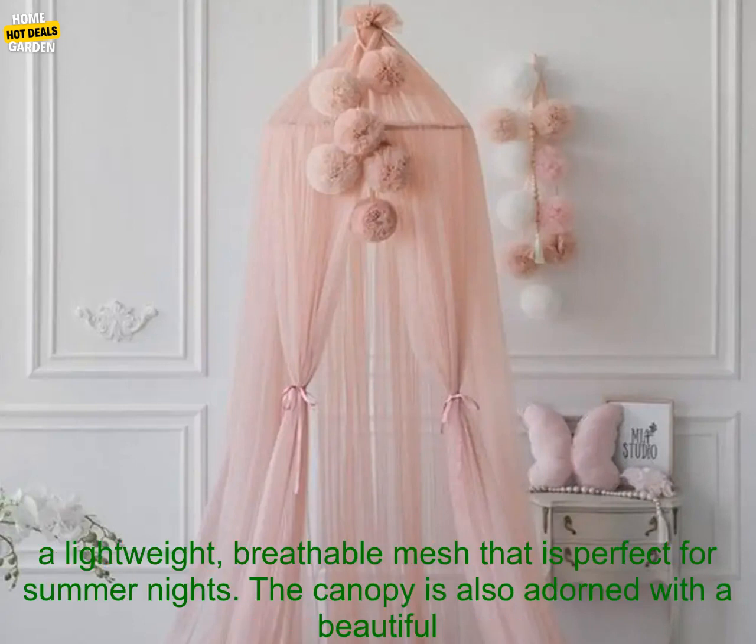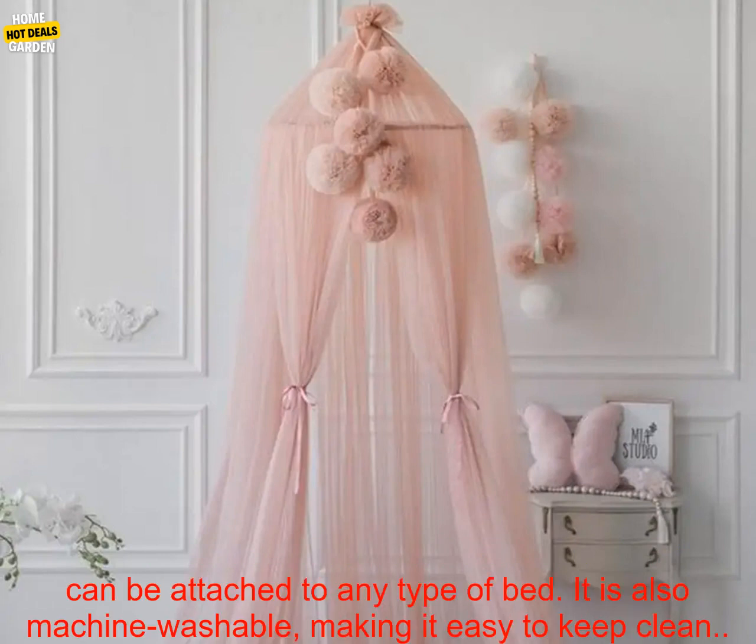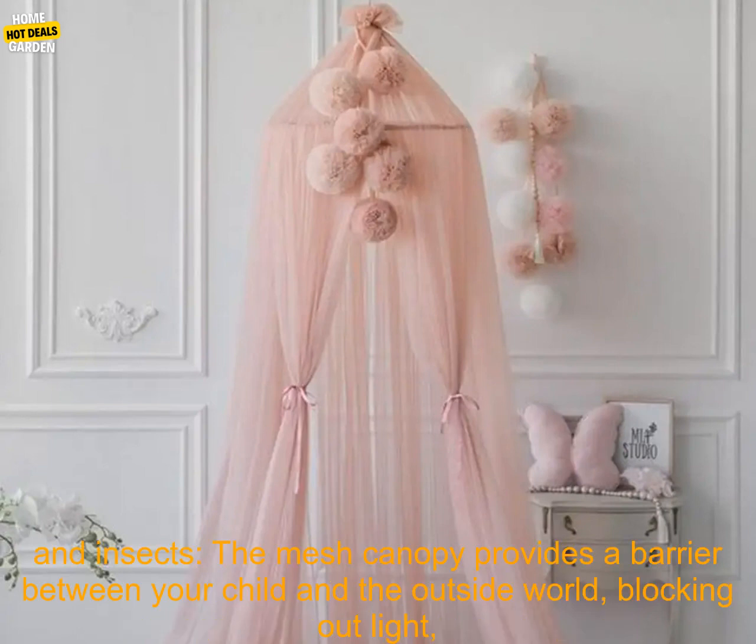This particular bed canopy is made from a lightweight, breathable mesh that is perfect for summer nights. The canopy is also adorned with a beautiful chiffon ball fringe, which adds a touch of elegance. It is easy to install and can be attached to any type of bed. It is also machine washable, making it easy to keep clean.